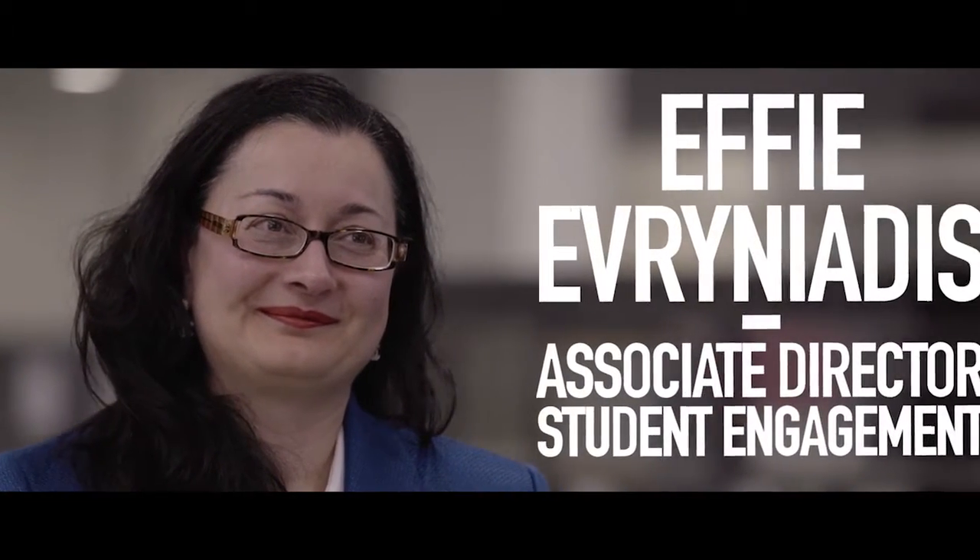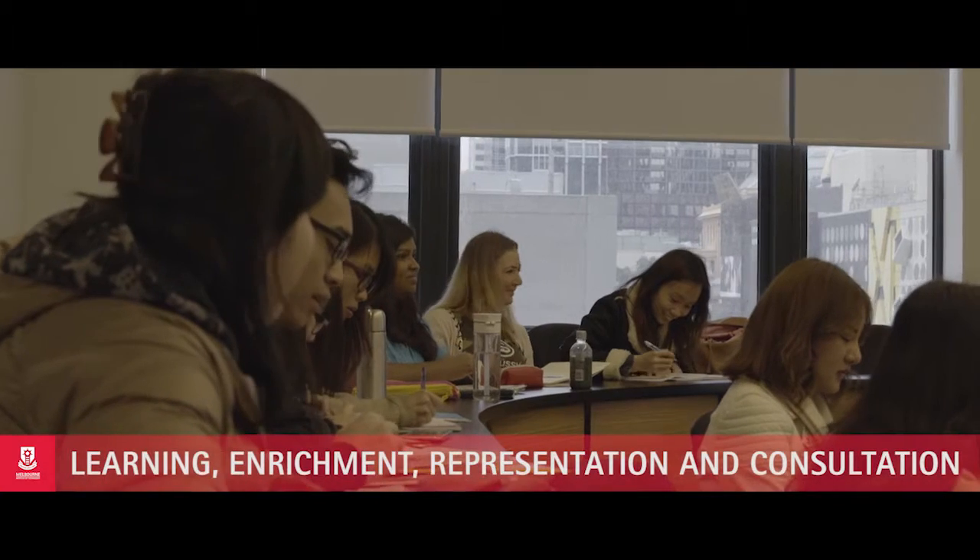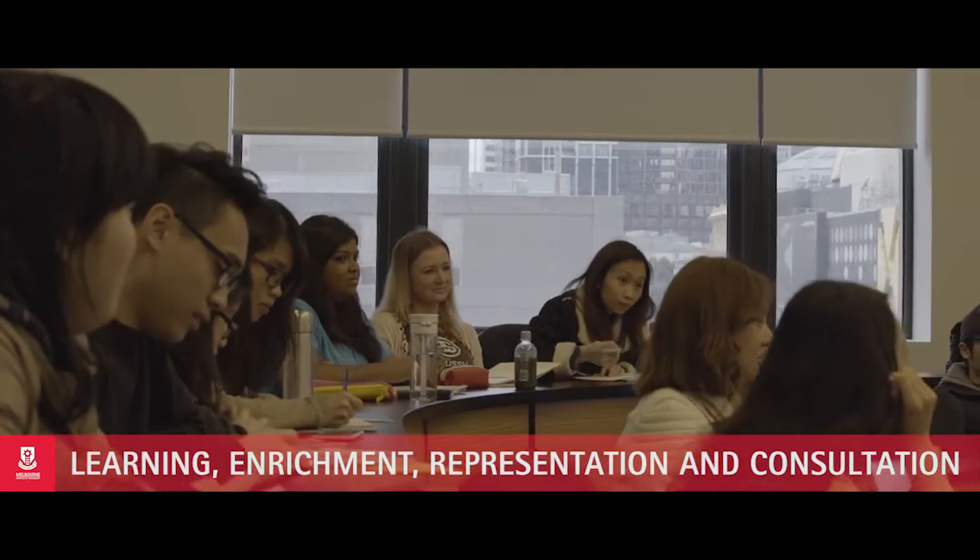Hi, my name is Effia Vignardes and I am the Associate Director of Student Engagement at the Melbourne Institute of Technology. At MIT we use a holistic approach of student engagement centred around the four pillars of learning, enrichment, representation and consultation.